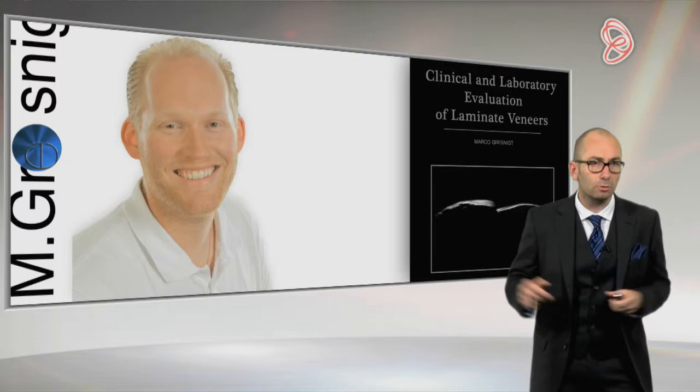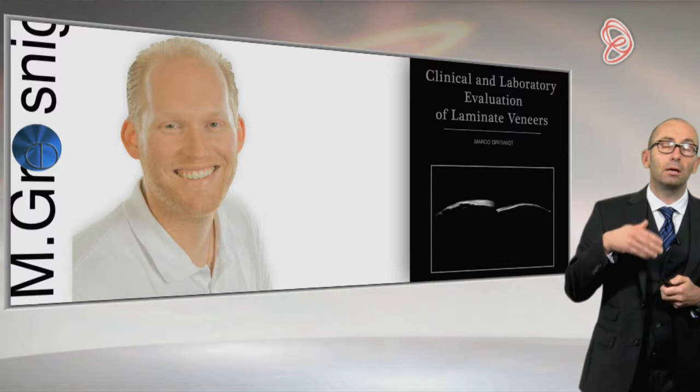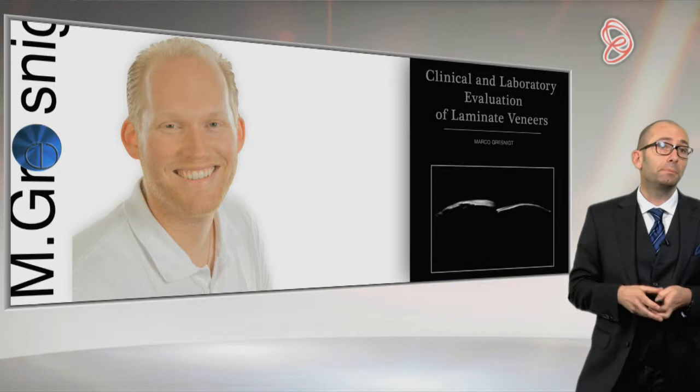So what you will see today is not that fancy, perfect dentistry about veneers — it's what you can do every day in your practice with veneers.